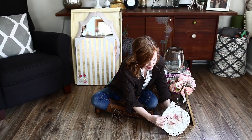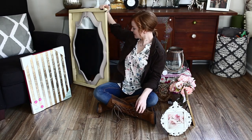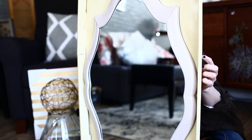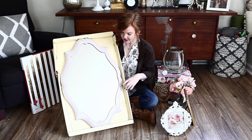And last but certainly not least, is this mirror. I think it was one of my best scores of the day — $25. Love the light pink and gold accents here. Kind of ties everything together.